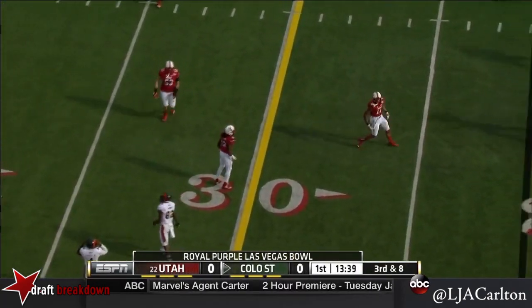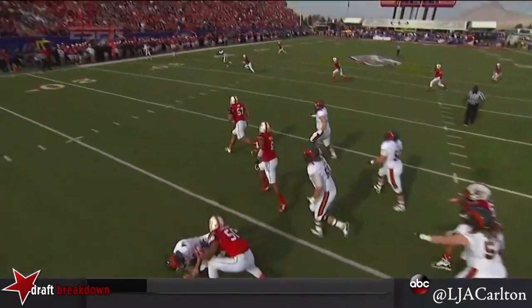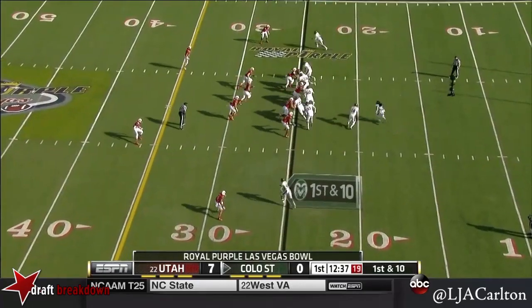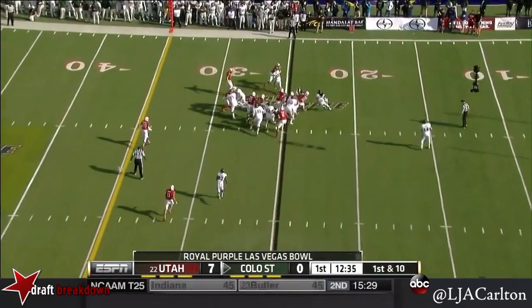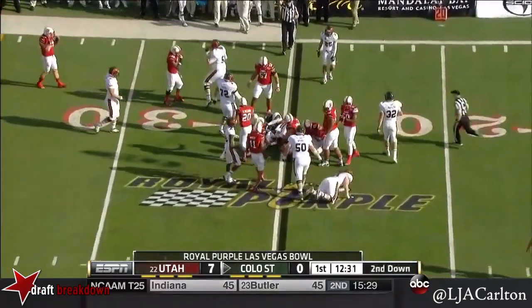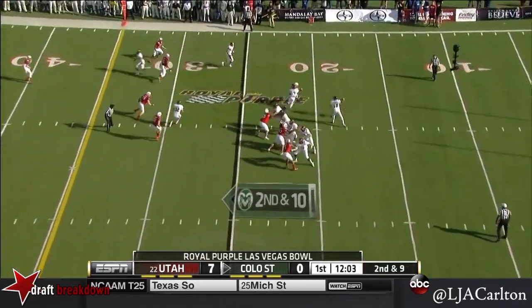Almost intercepted — Grayson needed to see it coming off the outside. That's a good clean pocket; he slides to his left. That's a good throw. Colorado State drive, and Grayson trying to get the running game going. His first back has checked in as the running back — play action.